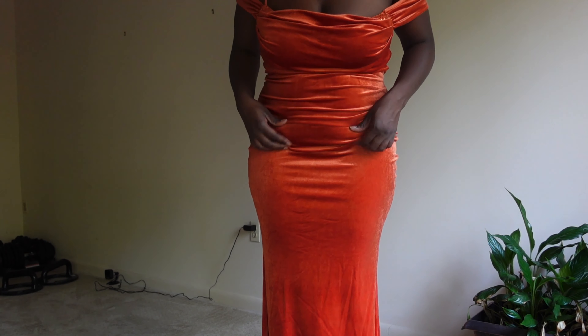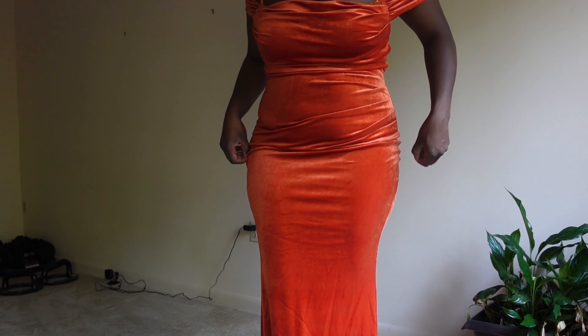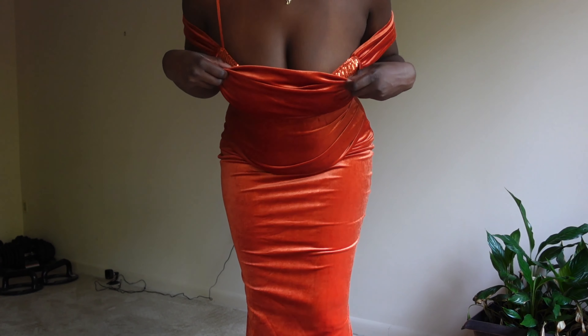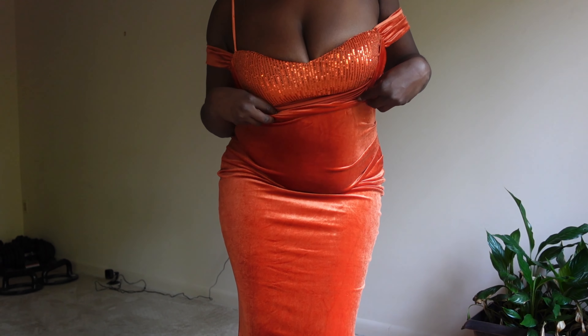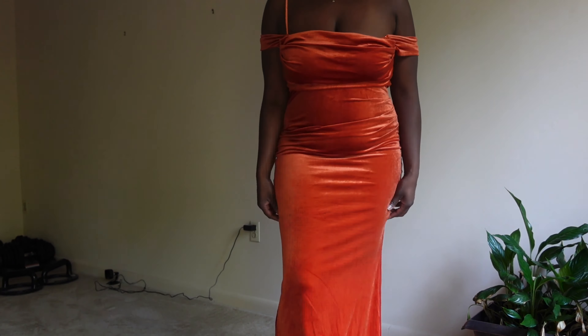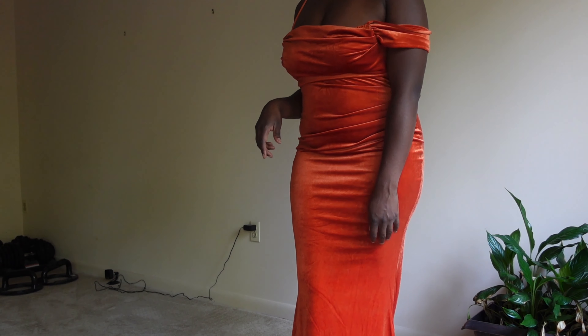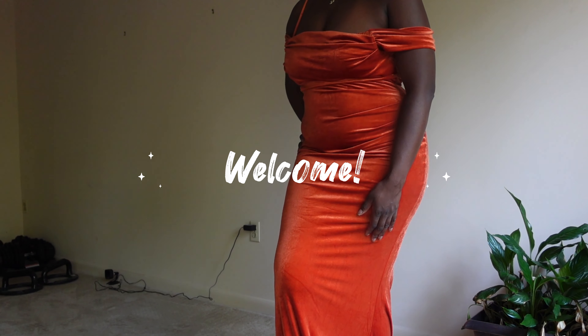Hi everybody, welcome back to my channel. I'm going to do a really quick mini Shein try-on haul. I bought two dresses from Shein very last minute — this is my first Nigerian wedding and I wanted to get something festive and in the culture since I didn't get to actually get a dress made. This is an orange velvet dress with a little bit of sequin accent up top.